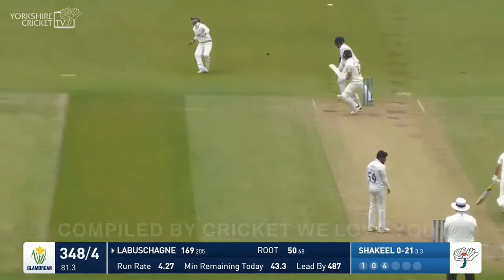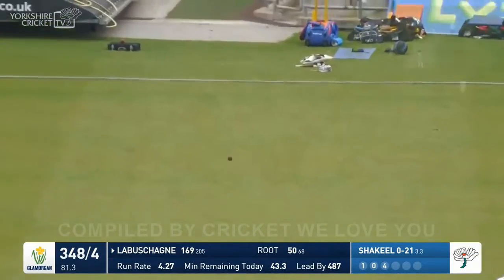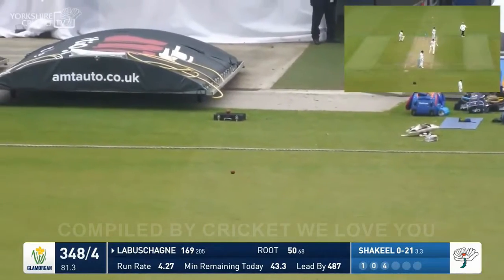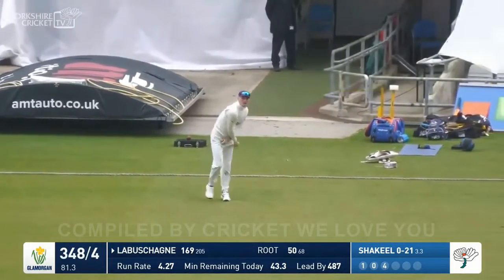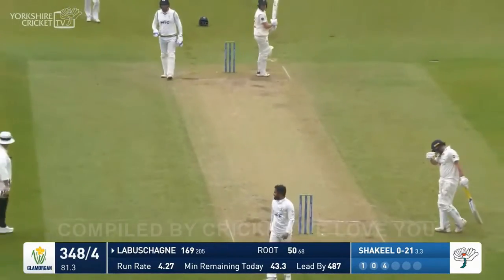Extraordinary cricket. It was a drag down from Shaquille and Labashain tried a reverse pull, didn't get much on it, and there are two runs — of some sort. They are byes. Didn't get anything on it.